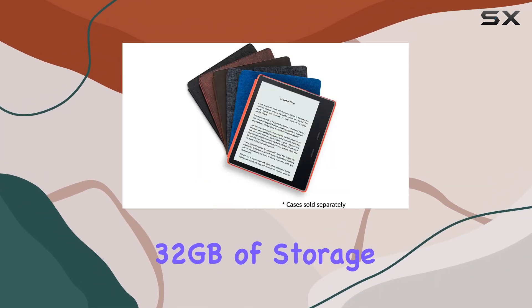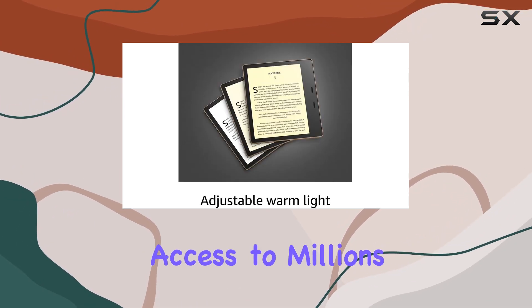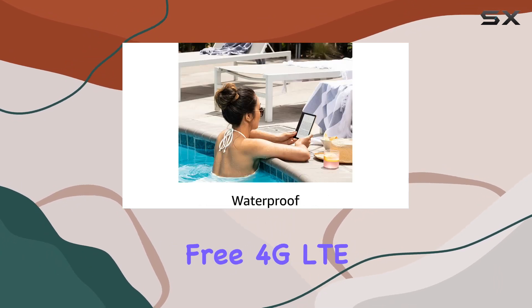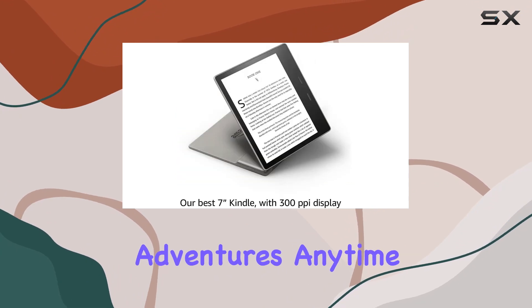Equipped with 32 gigabytes of storage, this Kindle offers ample space for your digital library, giving you instant access to millions of books and newspapers. The inclusion of free 4G LTE and Wi-Fi ensures that you can enjoy your literary adventures anytime, anywhere.